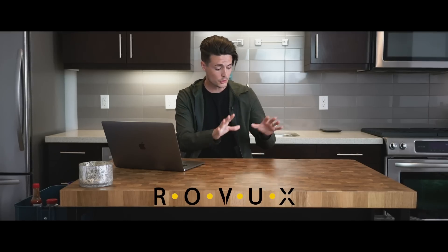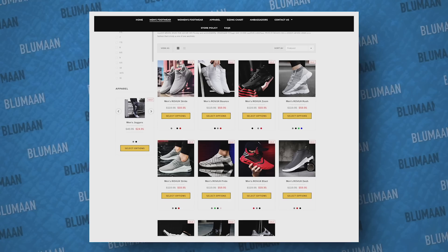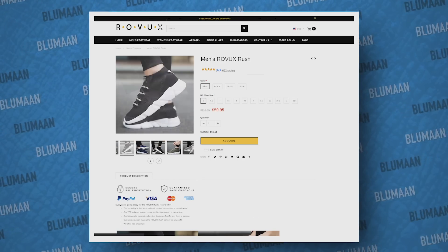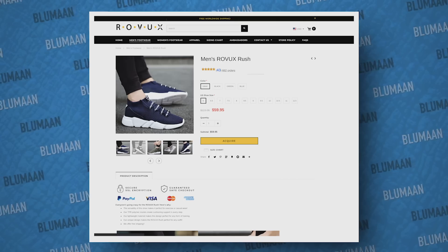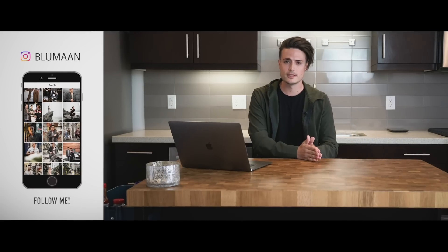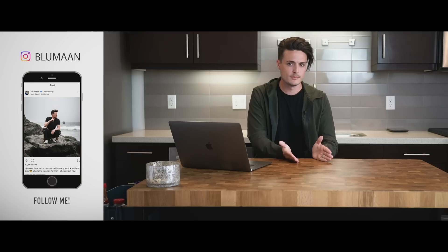I came across this shoe company called Rovox. Before I show you the pair I have here in person, let's take a look at what they look like online. They've got a bunch of different designs, and every shoe is marked down from $119.95 to $59.95. I can tell you right now these shoes are definitely not worth $120, and I don't think they ever sell them at that price — it's just part of the marketing game. When I first found the site, they were going for $49.